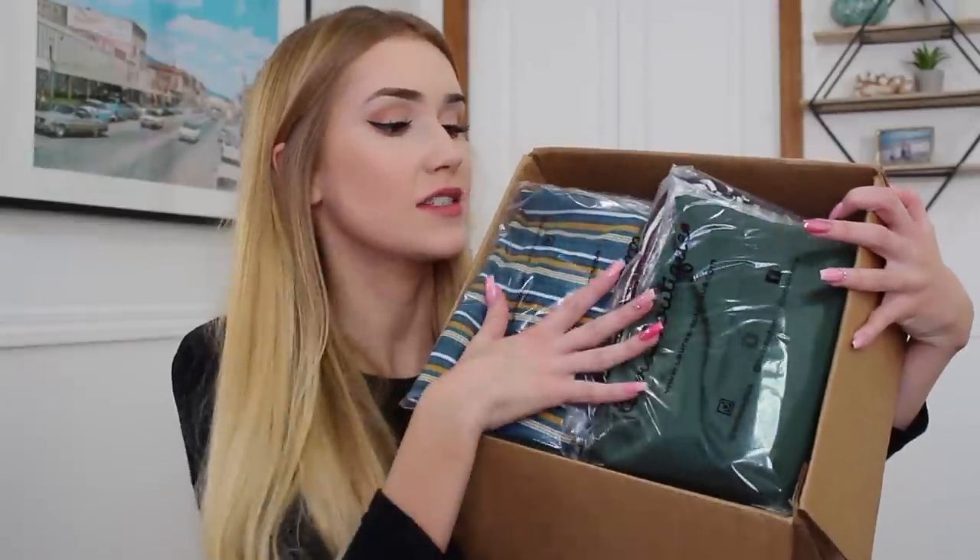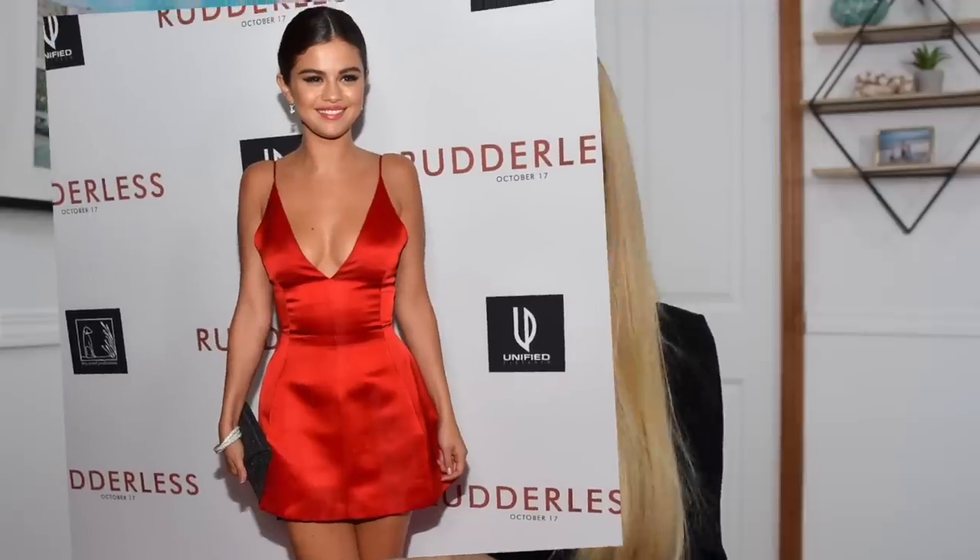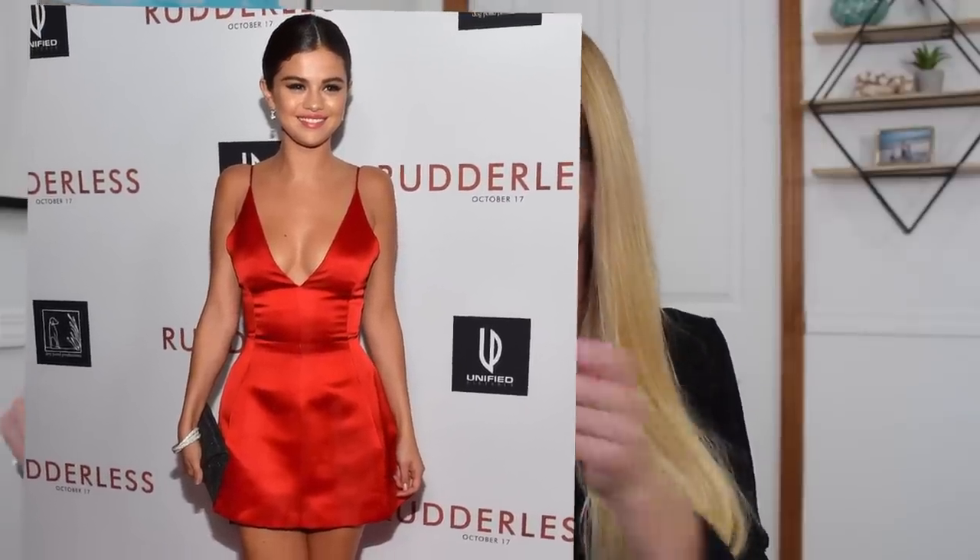Inside, everything's packaged up really cute with Laura's Boutique on the bags. First, we're going to start off with the first item that I knew I had to have. I actually went to place this order a couple months ago, but whenever I tried the stuff I really wanted was sold out in my size. She restocks a lot so I was just patiently waiting, and this dress was one of the ones I was patiently waiting for.